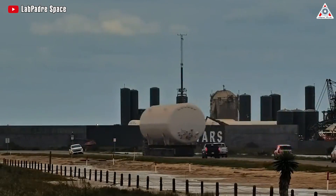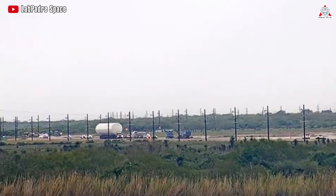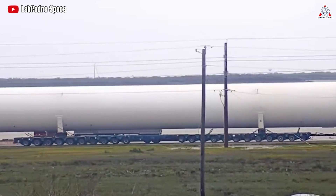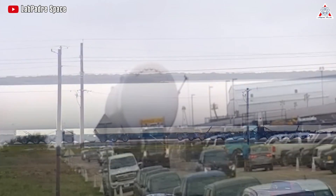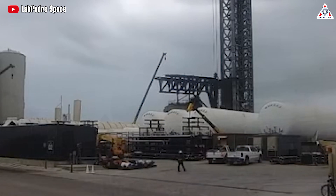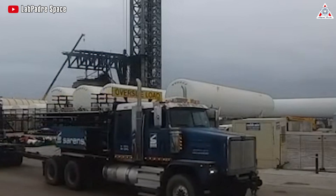We're going with more of the vacuum-jacketed kind of giant hot dog-looking tanks. Those are in the best shape, and those are what we want anyway. So some of the tanks we will be removing and replacing with the hot dog tanks.